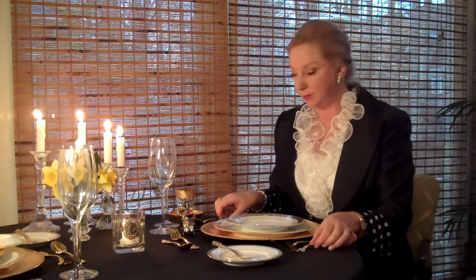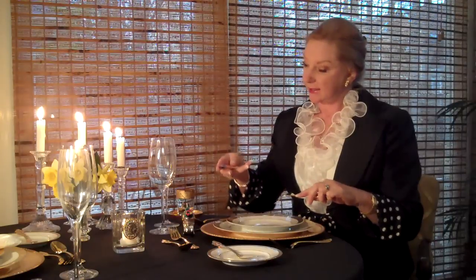In Europe, salad is served after the entree, whereas in America the salad is served prior to the entree. I do recommend that you learn the European dining skills. An idea for that would be that the fork is always held in the left hand, and then the knife is used to cut and held this way — so it's one cut up to the mouth.